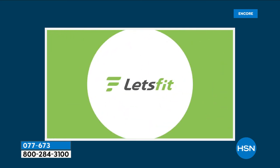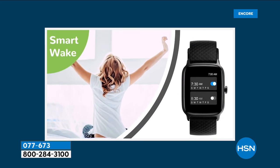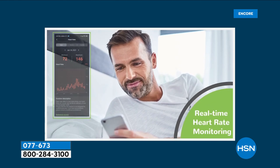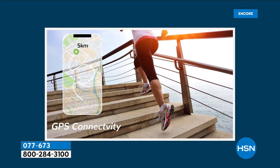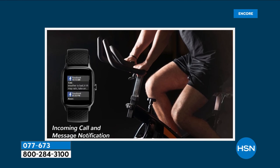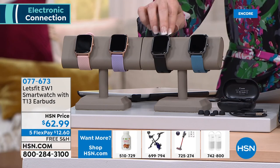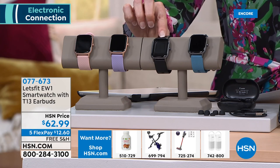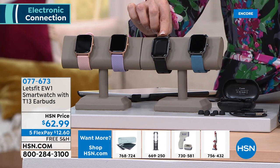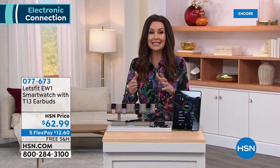The earbuds connect automatically to your phone and tablet so you can take calls right from them. And you're also getting a smartwatch that tracks your sleep, gives you all-day activity tracking including steps, calories burned, and GPS. It tracks your sleep patterns, swimming laps — it has a swimming function — seven days of active battery life and 30 days in standby. This is the first time I've ever seen a fitness tracker that tests your blood oxygen level even while you're sleeping.